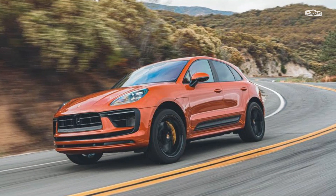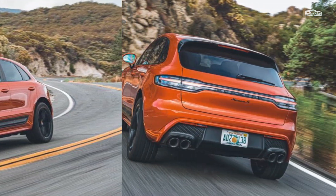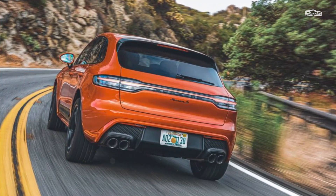Last year's Macan S had a 348 HP engine, but for 2022 the S inherits the 375 HP Turbo V6 from the old GTS.